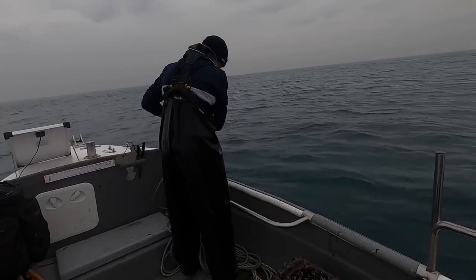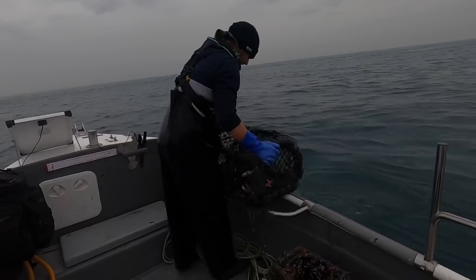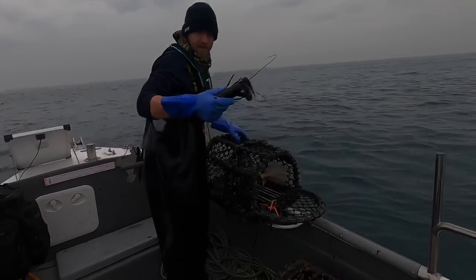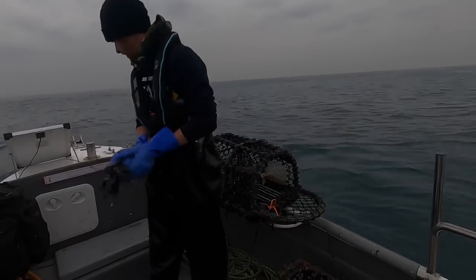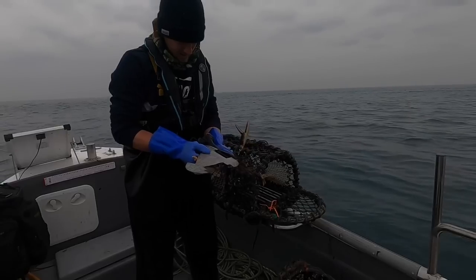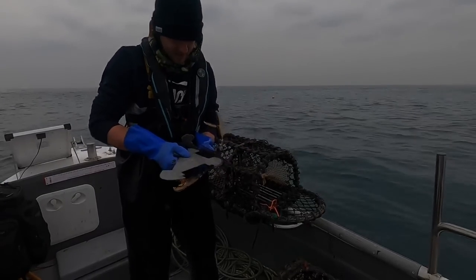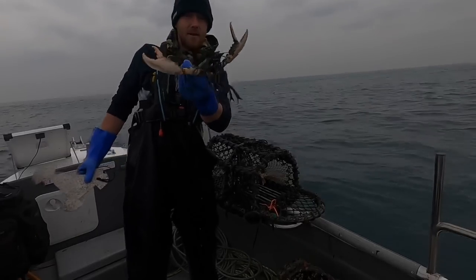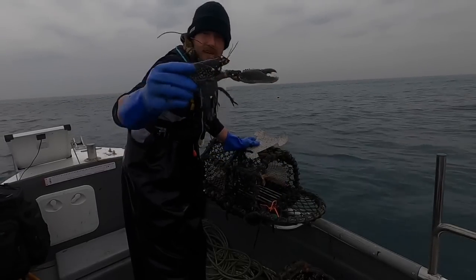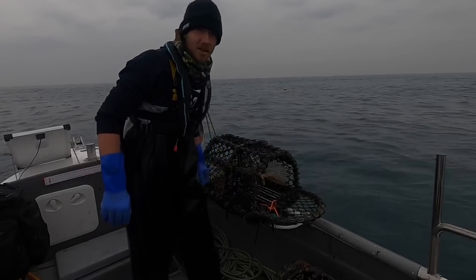There's a lobster! Oh, there's two lobsters - one of those might be a keeper. Let me check it. Measuring from the back of the eye socket - just a bit under, about three mil under. That's another one there, that's definitely too small. We're on the right track for the lobsters though.